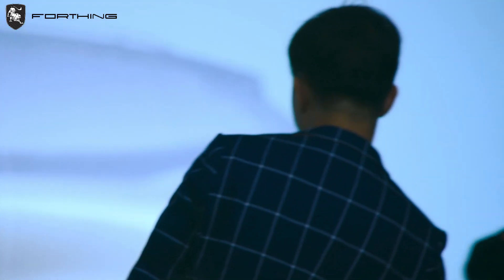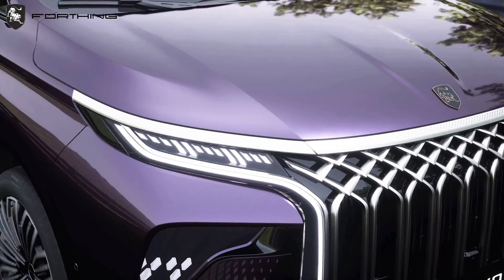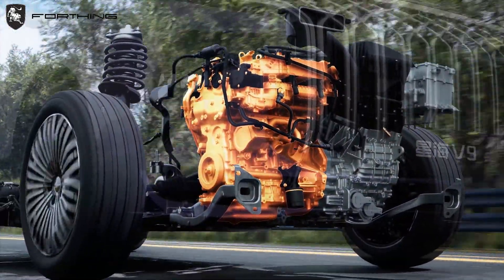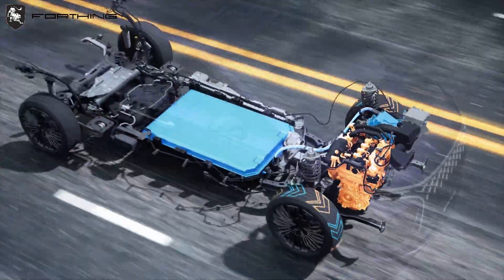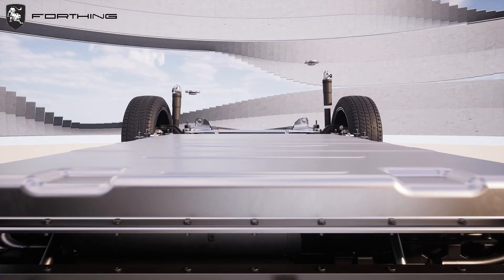The next step is to convert these ideas into design sketches and models, using computer-aided design software to create three-dimensional models and virtual designs that realistically represent the appearance and internal structure of the car. Physical prototypes are then created using materials such as clay, resin, or 3D printing to verify the appearance and structure.